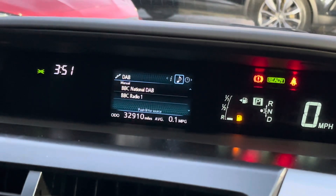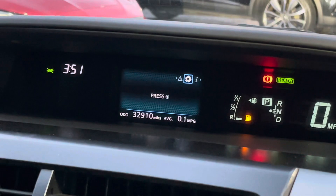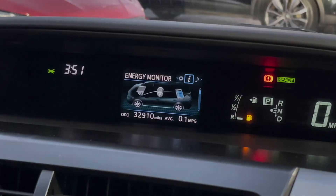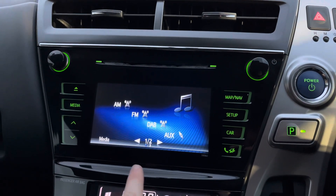You also have your energy monitor for the hybrid system. You can even access your audio, vehicle messages and some vehicle settings. Centered in the dashboard you'll find your touchscreen infotainment system.